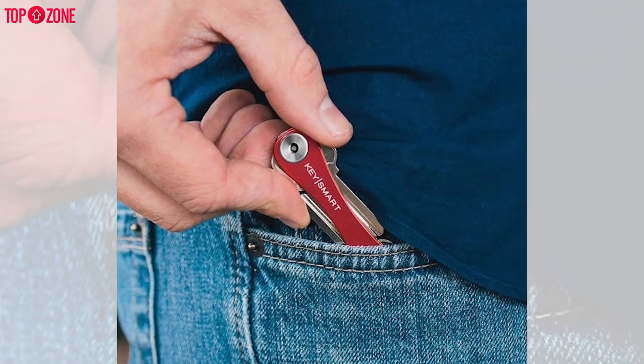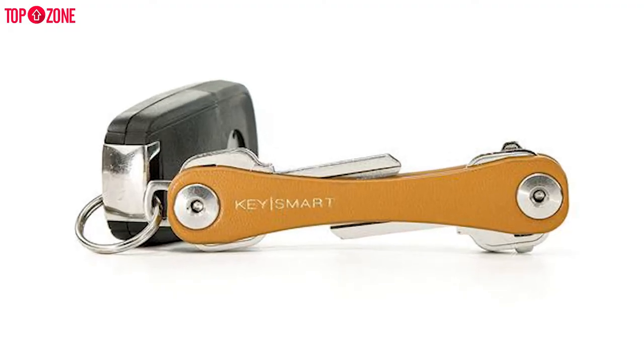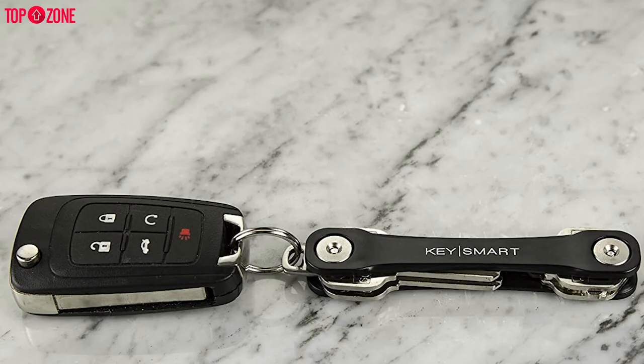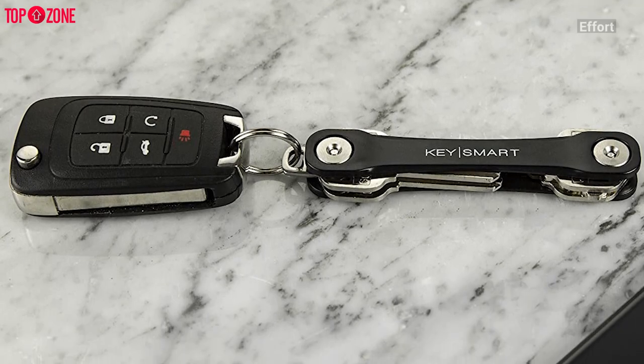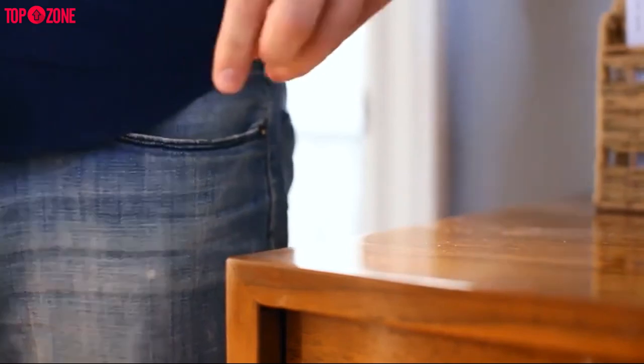You can also choose to buy the company's accessories and add them to your purchase. This is another design that requires some assembly on your part, but it doesn't require too much effort. The Key Smart Classic key holder is the perfect stocking stuffer or gift for Father's Day that all key owners will love.